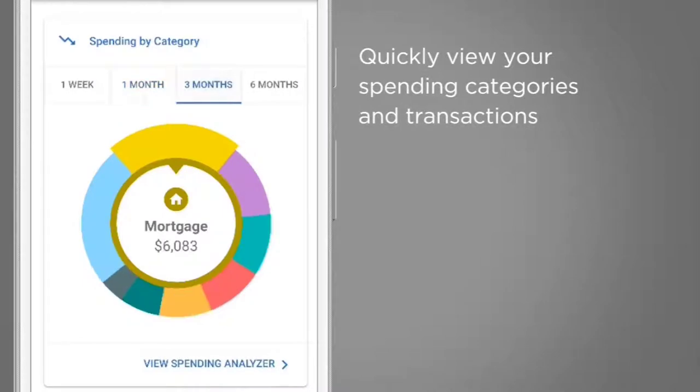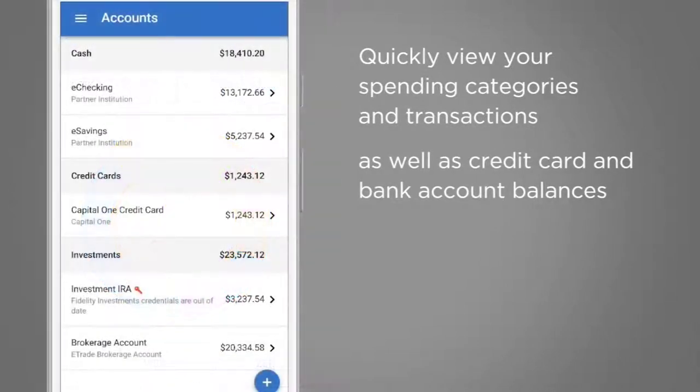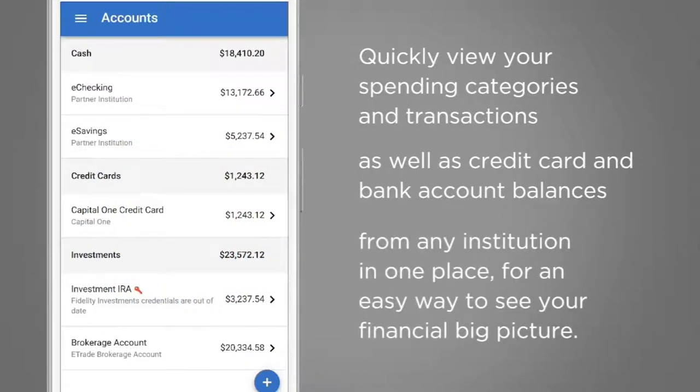Quickly view your spending categories and transactions as well as credit card and bank account balances from any institution in one place for an easy way to see your financial big picture.